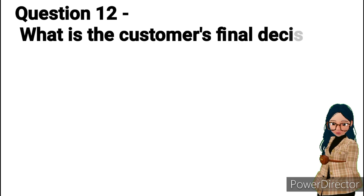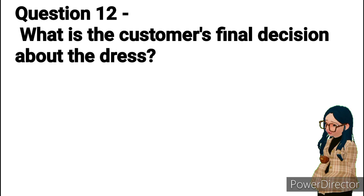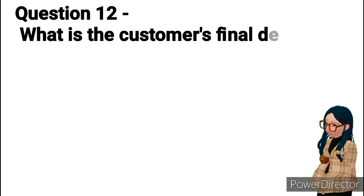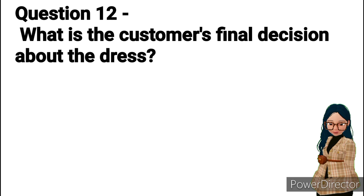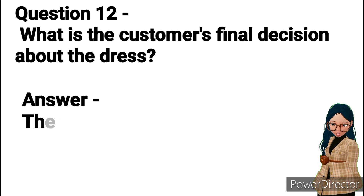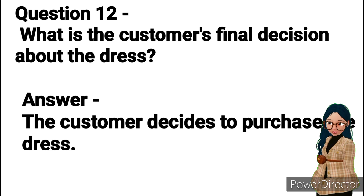Question 12: What is the customer's final decision about the dress? Answer: The customer decides to purchase the dress.